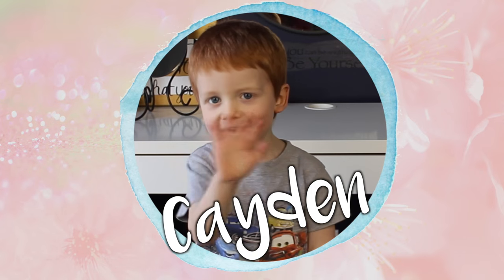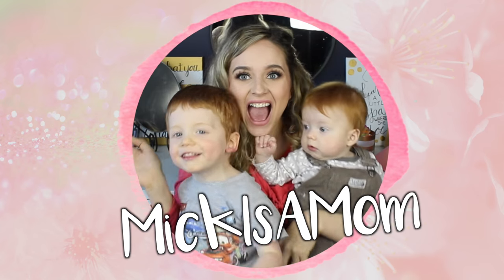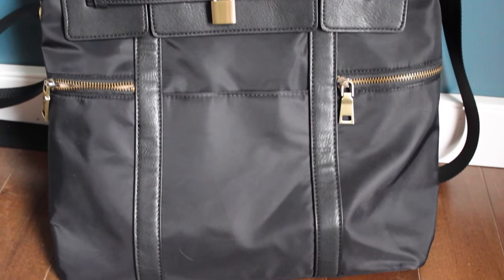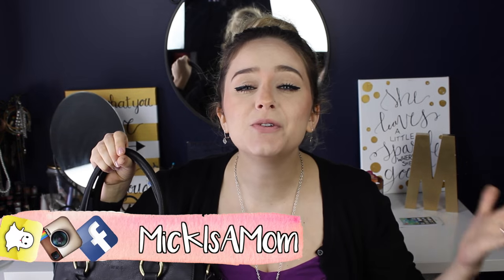So today I want to share with you guys this gorgeous diaper bag that I got from the company Nuuly. The diaper bag I'm going to be sharing with you today is the Louise backpack from Nuuly. How beautiful is this bag? One of the reasons I was so excited to share this bag is not only is it beautiful, but it also has a beautiful price tag.